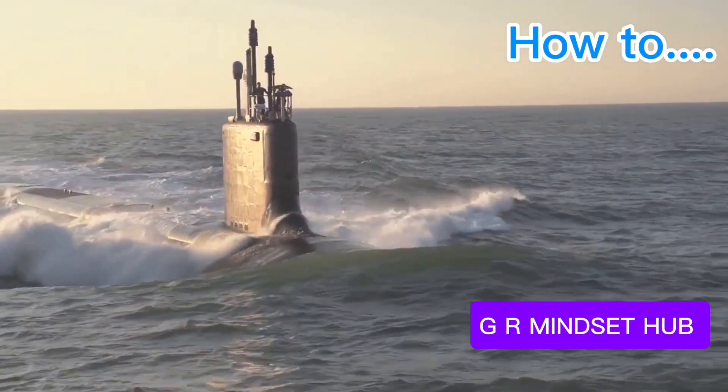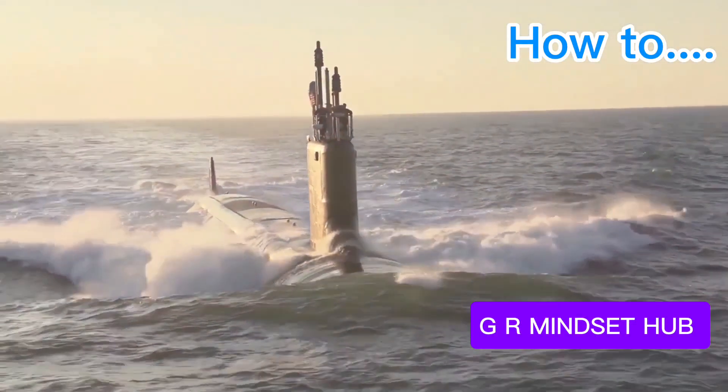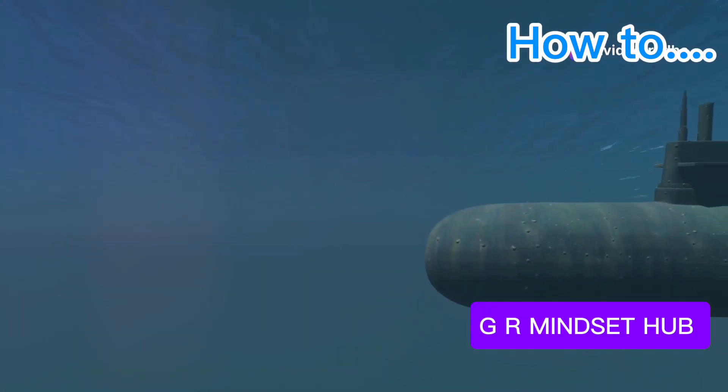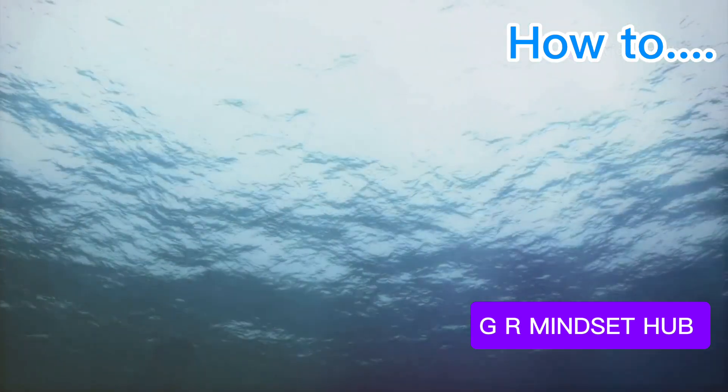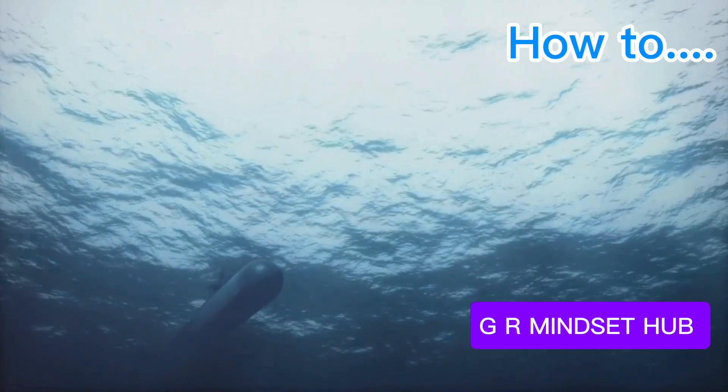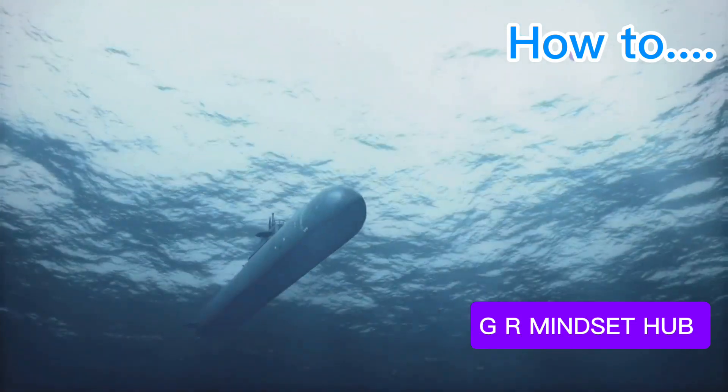The Soryu-class submarine, a marvel of Japanese engineering, pushes underwater innovation. This diesel-electric submarine, renowned for its stealth, uses cutting-edge battery technology for remarkable efficiency. Its compact size and advanced sonar make it ideal for navigating the Pacific — a silent guardian of Japan's maritime interests.